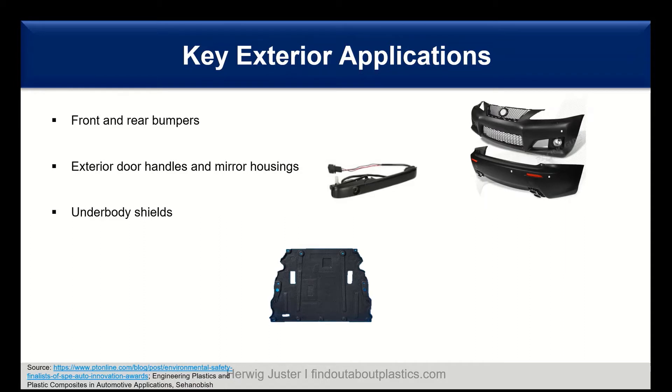Let us now look at the key exterior applications. We will start with front and rear bumpers, followed by exterior door handles and mirror housings, and last but not least, underbody shields.